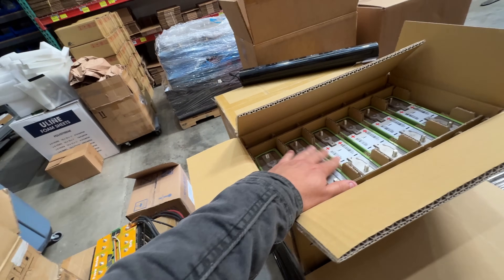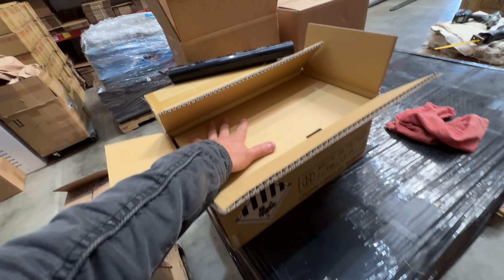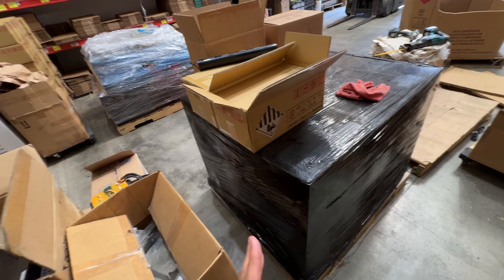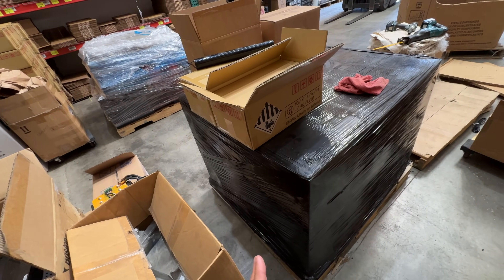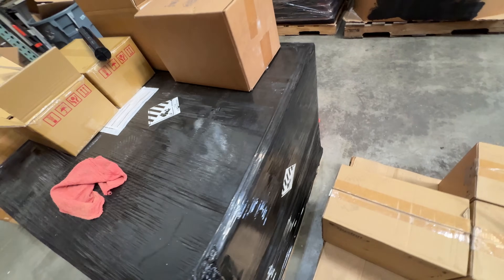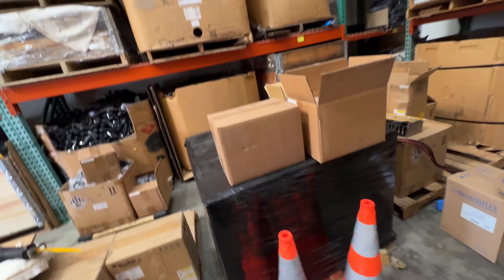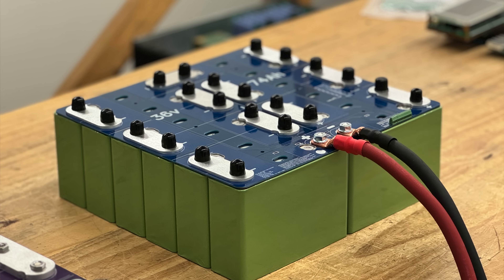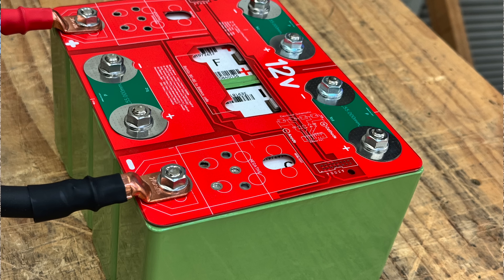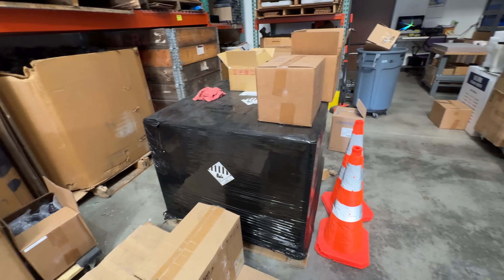We've sold maybe a hundred pallets of these already. These are the last pallet here — we might have one more from the other warehouse, but this is it. I don't think we're going to be able to get any more, which means you won't be able to get this battery — or any of these 12-volt units we've been selling for car audio.